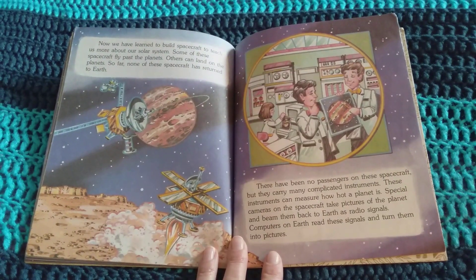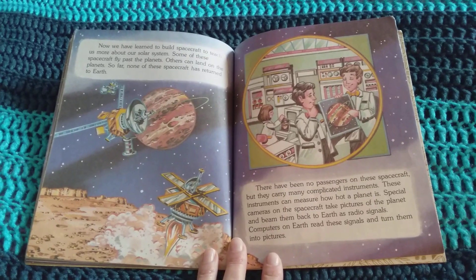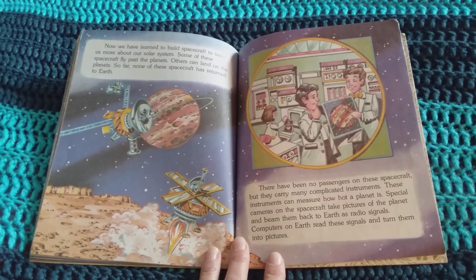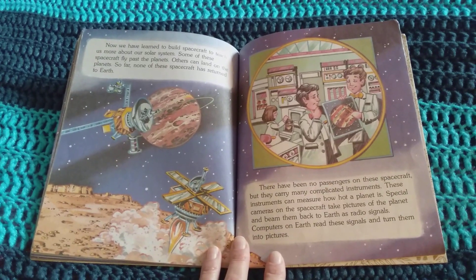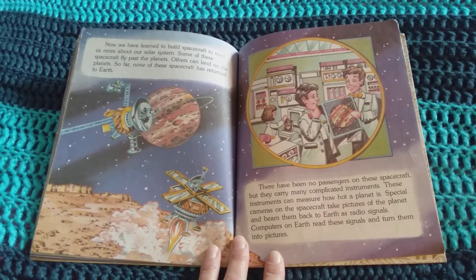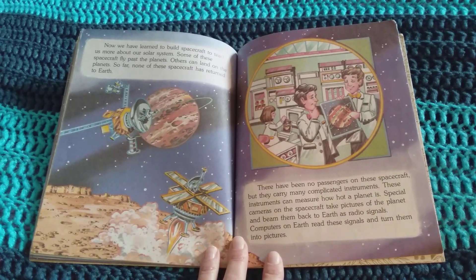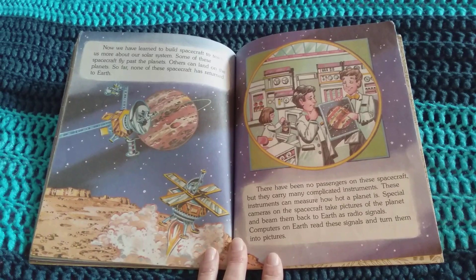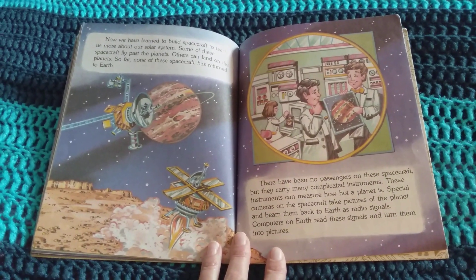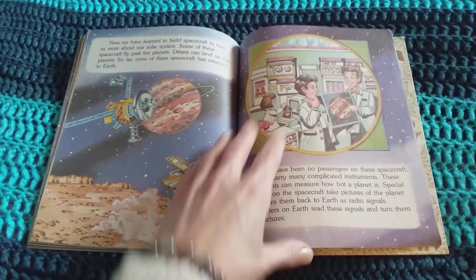Now we have learned to build spacecraft to teach us more about our solar system. Some of these spacecraft fly past the planets. Others can land on the planets. So far, none of these spacecraft has returned to Earth. There have been no passengers on these spacecraft, but they carry many complicated instruments. These instruments can measure how hot a planet is. Special cameras on the spacecraft take pictures of the planet and beam them back to Earth as radio signals. Computers on Earth read these signals and turn them into pictures.